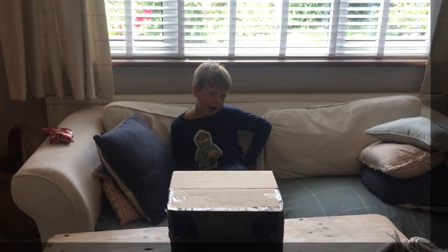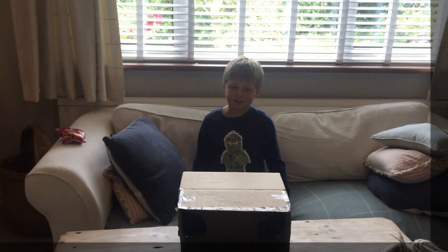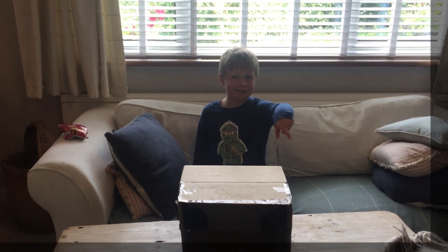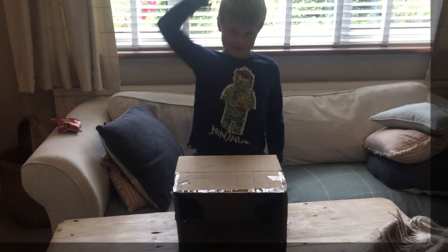Hey guys, what's up and welcome back to another video! Today we will be doing the Inside the Box challenge. We've got the items over there and I'm trying to get straight into this.